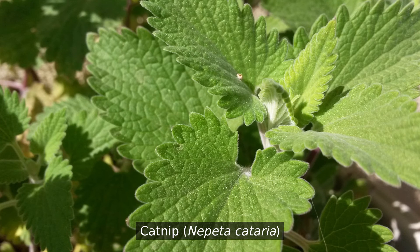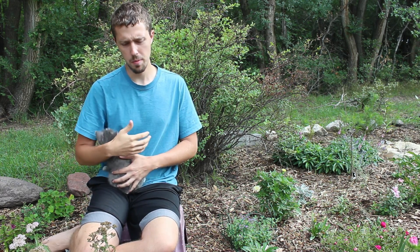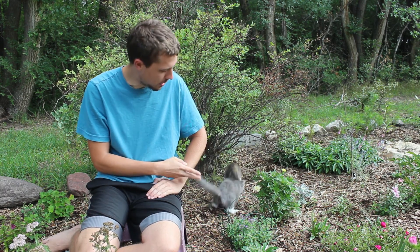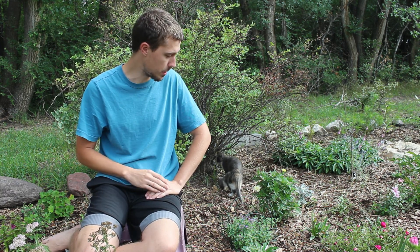This one is catnip proper and it's got a smell — I don't know — kind of an almost smoky, minty flavor to it. This one here is in the catmint category. This has to be one of my favorite plant smells right here. It's got a minty freshness to it, a bit of a fruity edge, and maybe a hint of cedar. I can kind of relate to the cats wanting to roll around in it.